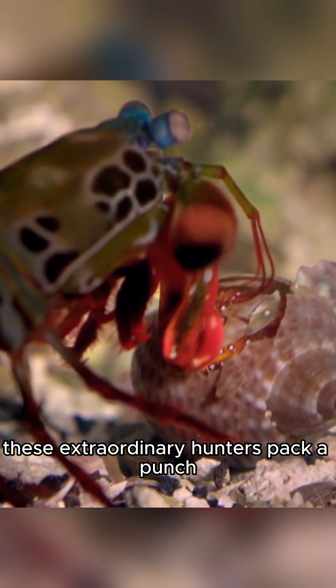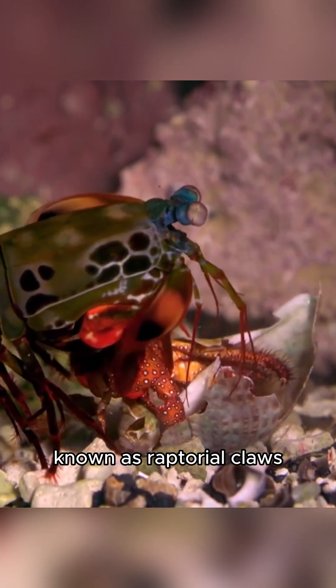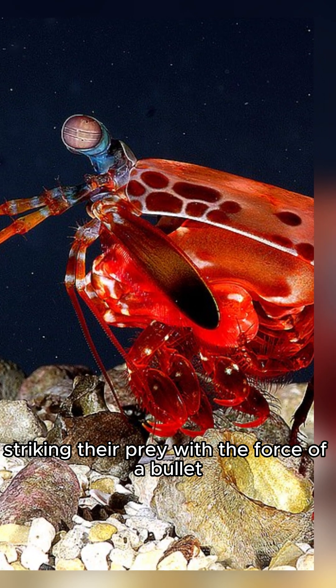These extraordinary hunters pack a punch. Mantis shrimp are equipped with specialized appendages known as raptorial claws, which can move at incredibly high speeds, striking their prey with the force of a bullet.